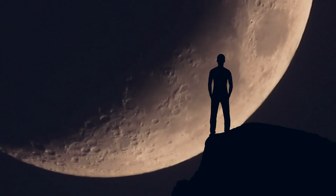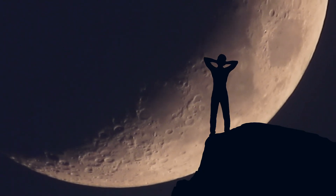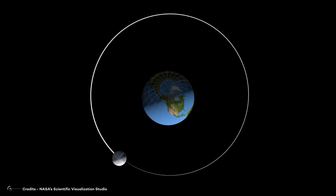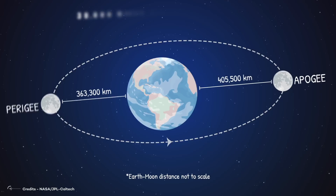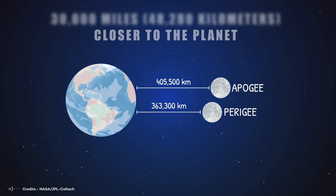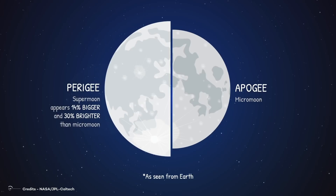You might wonder why the moon has a closer approach to Earth at certain phases of its orbit. It has long been thought that the moon orbits the planet in a perfect circle, but in reality this is not the case. The moon's orbit is actually slightly elliptical or oval-shaped. This means that when the moon is at its closest point to Earth, called perigee, it is about 30,000 miles closer to the planet than when it is at the most distant point. This elliptical orbit affects the moon's apparent size and brightness when observed from Earth.